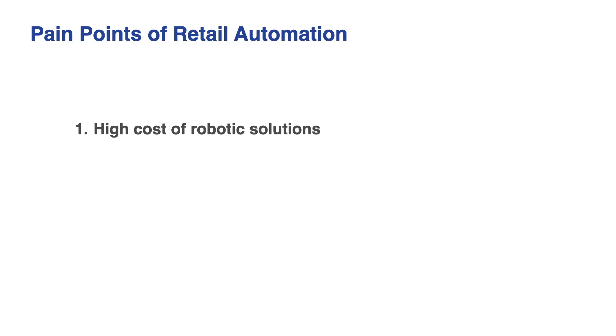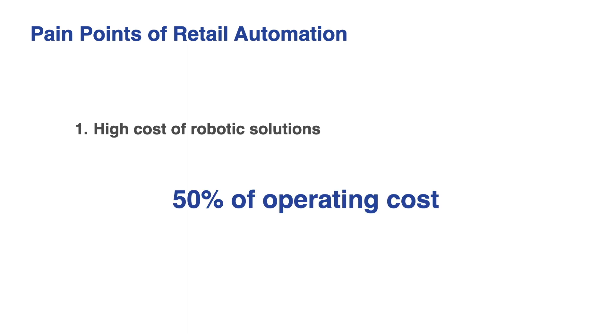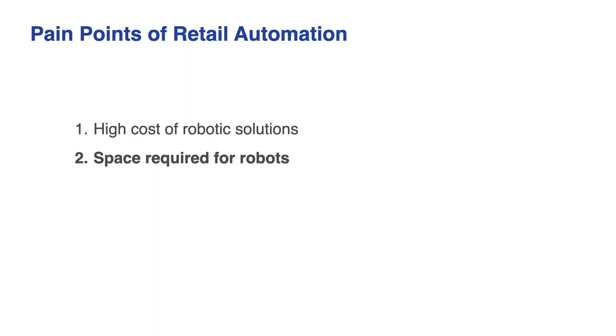After working with hundreds of retail clients and hearing their stories, we realized that our CR series is not exactly what they need. The CR line is in some ways overqualified and falls short in other areas. To further increase robot adoption in retail, we must solve four major pain points present today. First is the high cost of robotic solutions — existing solutions on the market can cost over $15,000, which often represents over 50% of operating costs, making recouping automation investments in three to six months unlikely. Second is the space needed to fit robots. Industrial robots are often too big for automation transformation in existing stores, making them mostly viable for new stores looking to automate on day one.